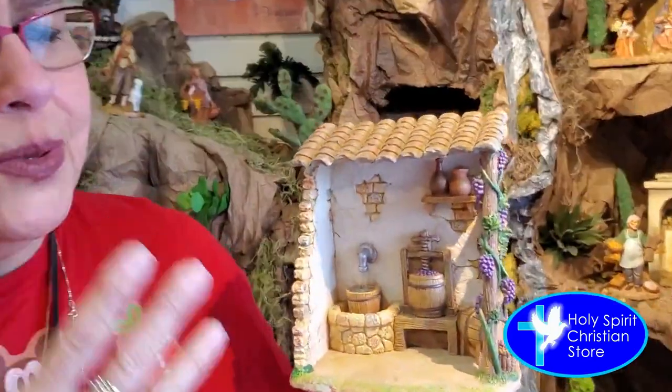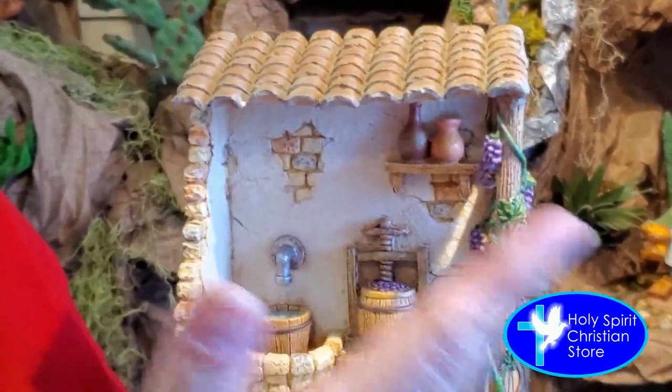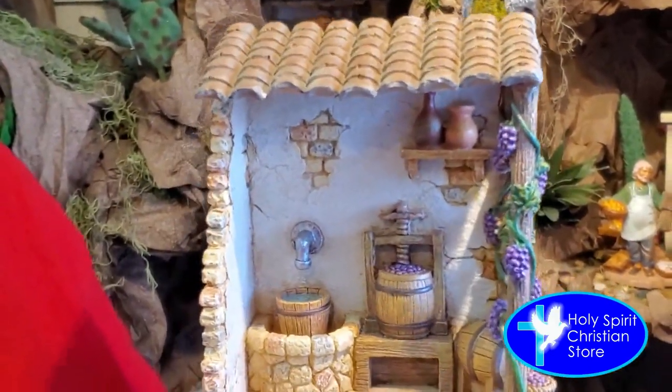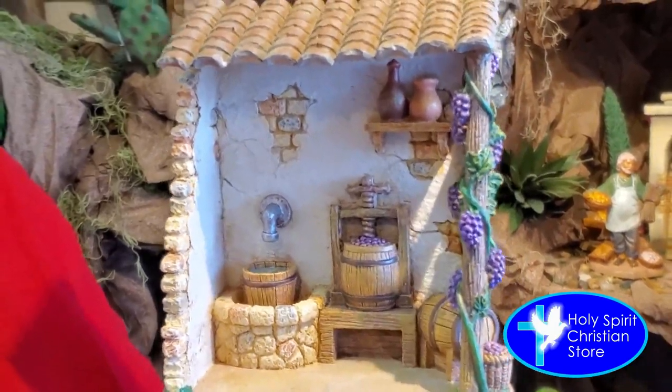I also wanted to show you the new building, which is the wine shop, and it's just got some beautiful detail. I mean, look at this — just the grapes itself. You've got your little water spout here. It's just got some beautiful detail to it and this is one of the newer wine shops that we carry.